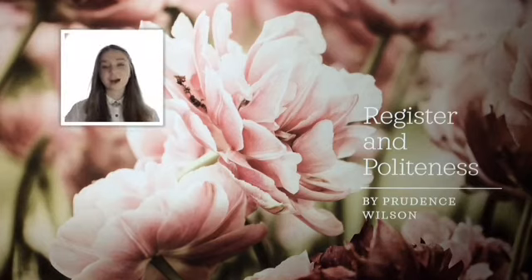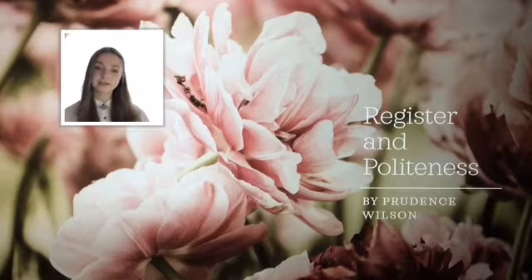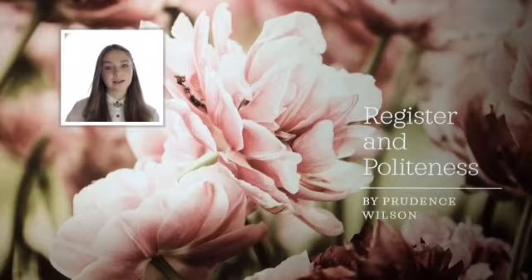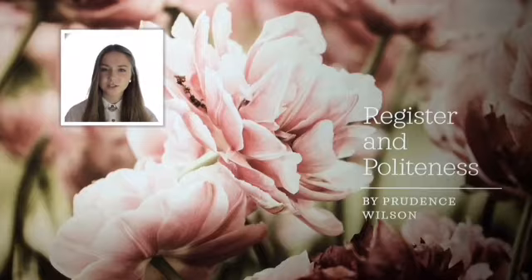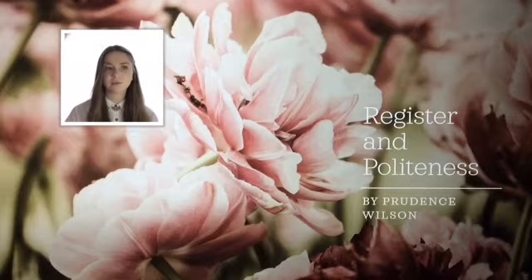Hello, class of 2020. I'm Prudence Wilson. I'm a previous Year 12 student from 2019, and I'm currently studying a Bachelor of Languages and Linguistics at La Trobe University. When I heard about the whole COVID situation with you guys having to stay home and do Year 12 kind of by yourselves without peer support, I thought that was really tough, because I'm fresh out of Year 12 and I know what it's like.